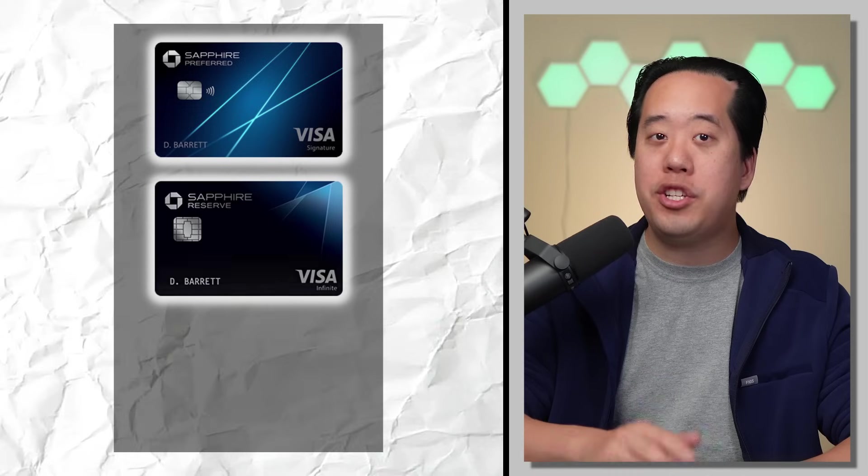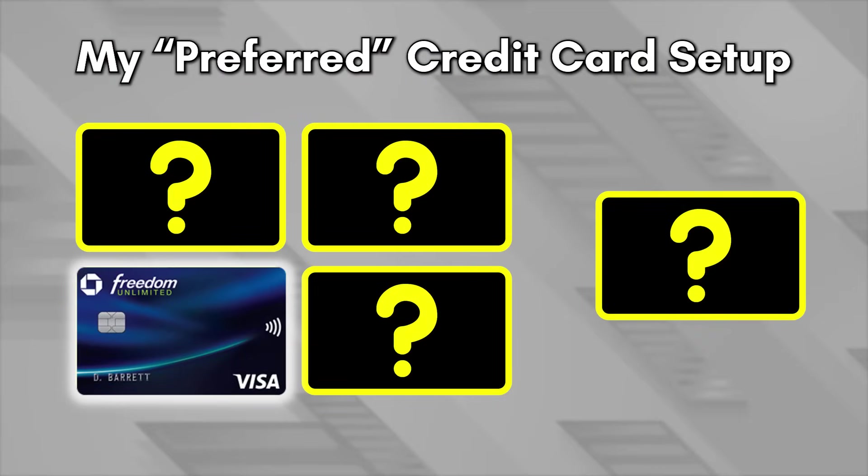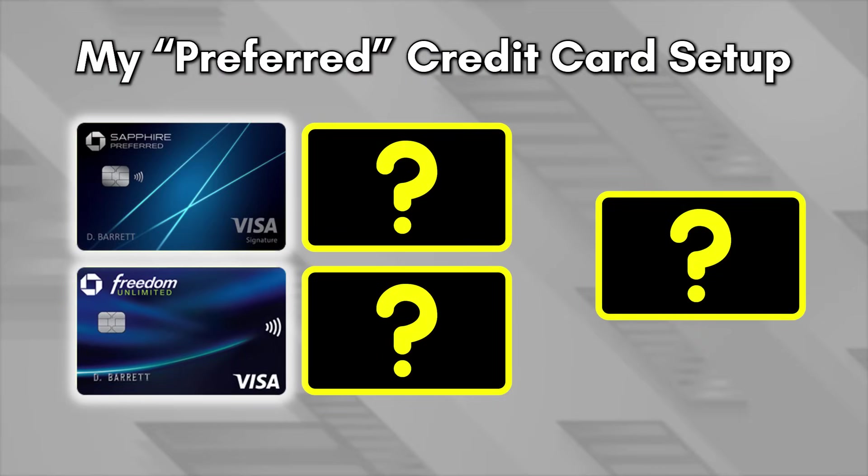Let's move on to our next credit card to cover the travel category. Since I chose the Chase Freedom Unlimited as my first card, it would be good to choose another Ultimate Rewards earning card that not only gets me an elevated multiplier on travel, but also unlocks the ability to transfer my UR points to Chase's travel partners. There are three cards that can accomplish this: the Chase Sapphire Preferred, the Chase Sapphire Reserve, and the Chase Ink Preferred. If you guessed the Chase Sapphire Preferred — you'd be correct.